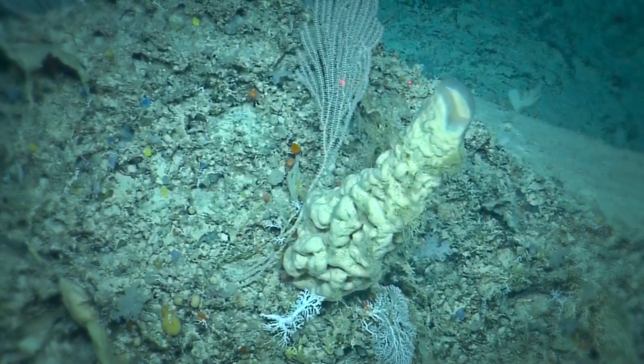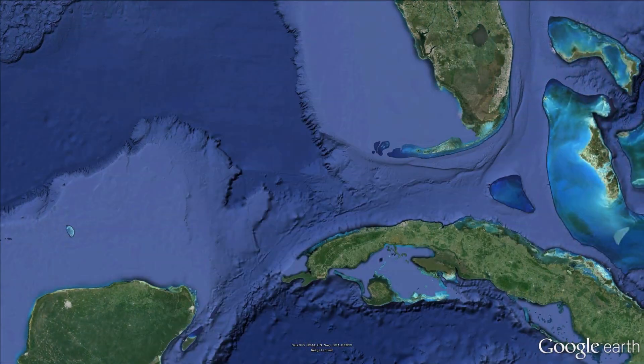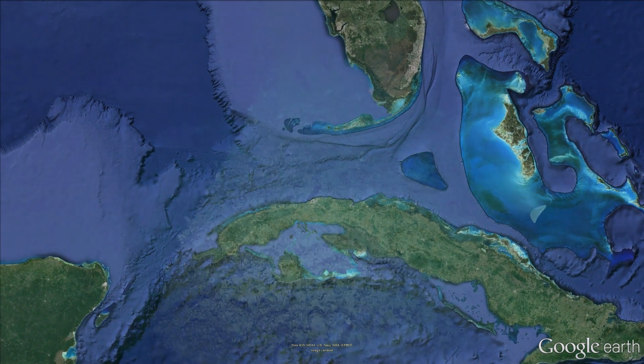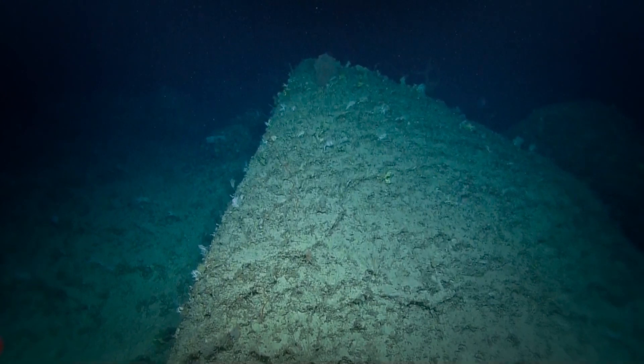There's been some recent high-resolution mapping done there, and it's shown all kinds of interesting features that are enigmatic, and part of our efforts are to try to understand what those features are.